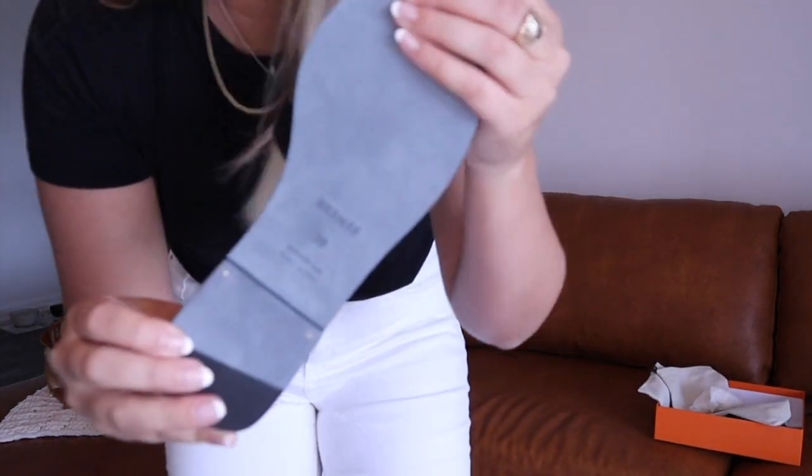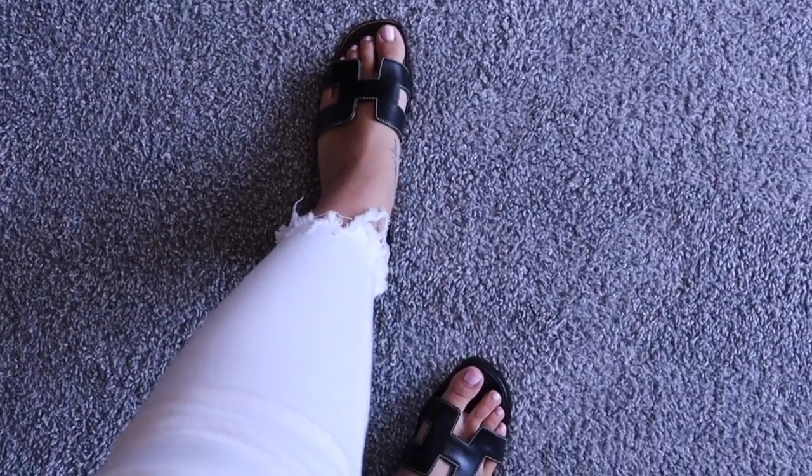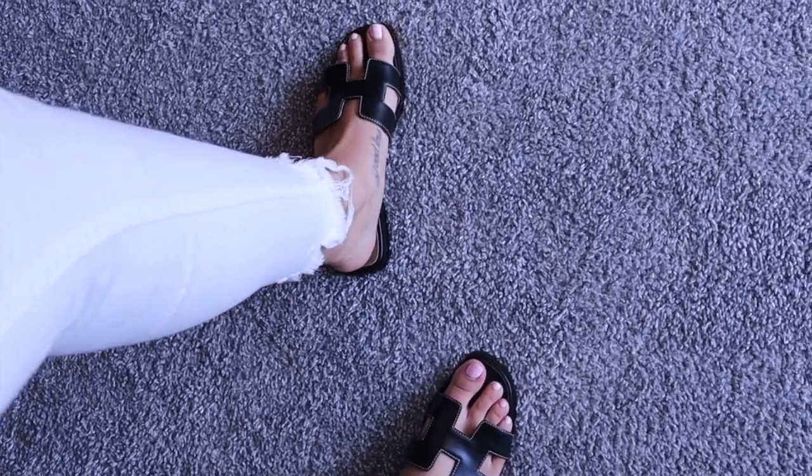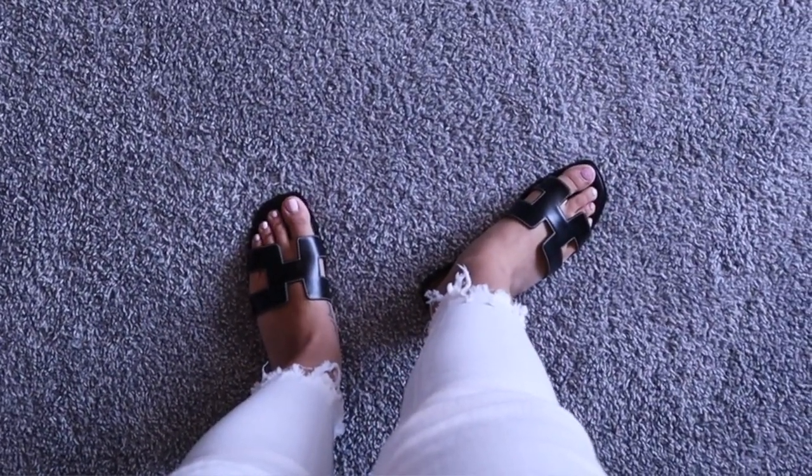I am traditionally an 8.5 in Nike - sometimes an 8, sometimes a 9, it really just depends. I also have a pretty wide foot, so if you girls with wide feet are thinking about these, I could be a good guinea pig. I will say I'm a little concerned about the sole - leave a comment if you've gotten these resoled. Are they still called cobblers? I got the size 39, and right off the bat I'm really glad I did because I normally would have been a 38.5, but my feet fit perfectly in the 39.